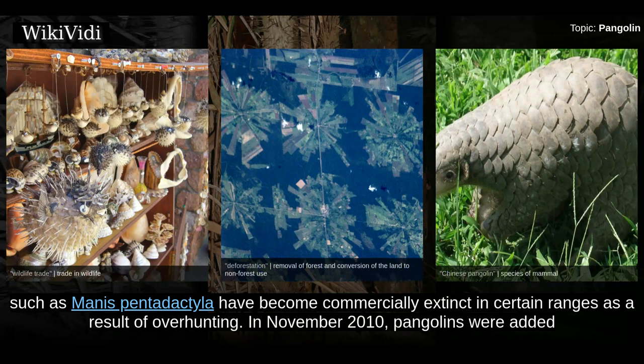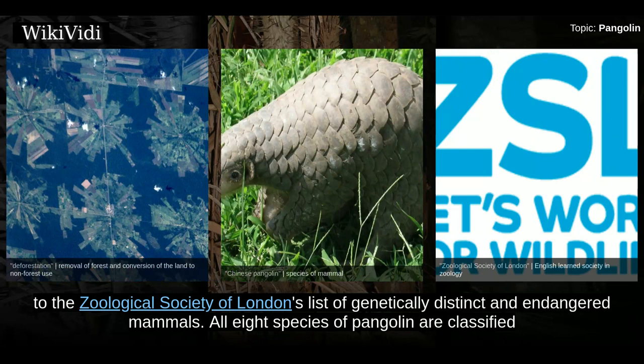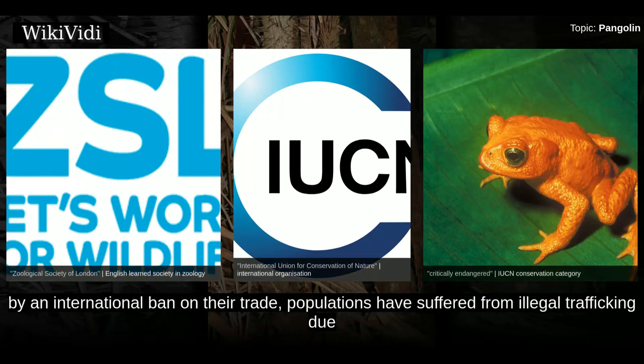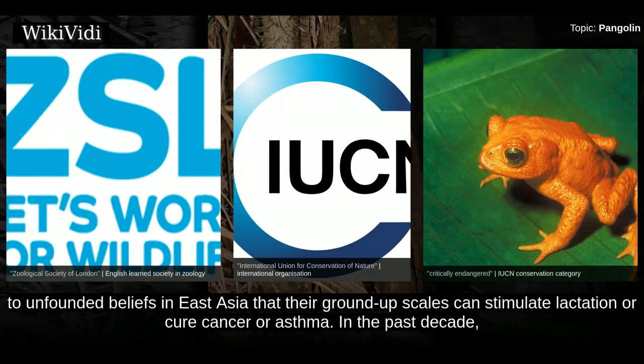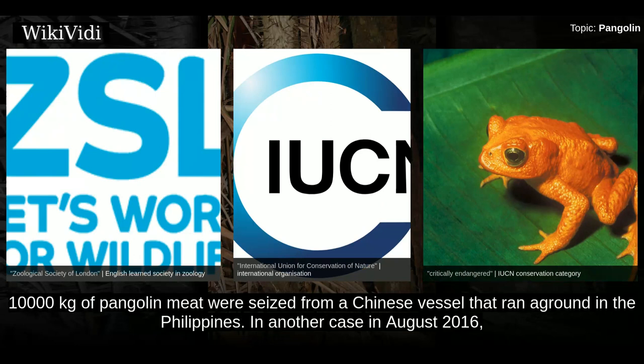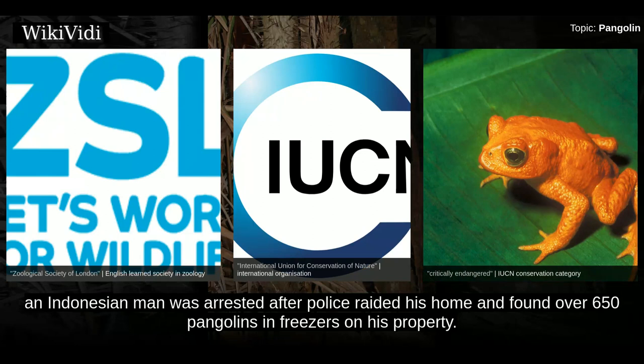In November 2010, pangolins were added to the Zoological Society of London's list of genetically distinct and endangered mammals. All eight species of pangolin are classified by the IUCN as threatened with extinction, while two are classified as critically endangered. Though pangolins are protected by an international ban on their trade, populations have suffered from illegal trafficking due to unfounded beliefs in East Asia that their ground-up scales can stimulate lactation or cure cancer or asthma. In April 2013, 10,000 kilograms of pangolin meat were seized from a Chinese vessel that ran aground in the Philippines. In August 2016, an Indonesian man was arrested after police raided his home and found over 650 pangolins in freezers on his property.